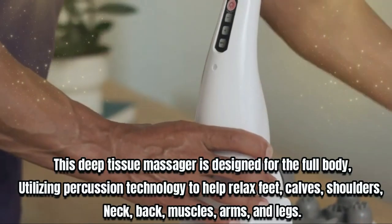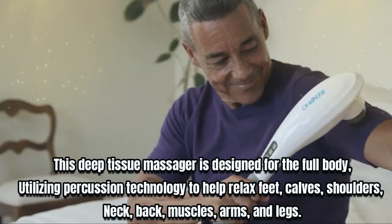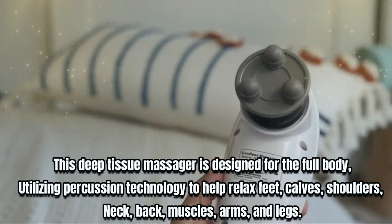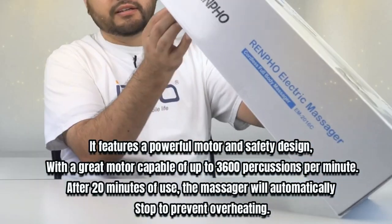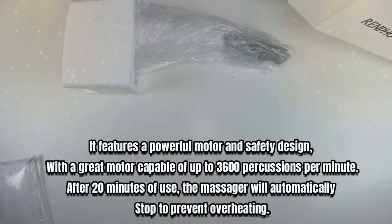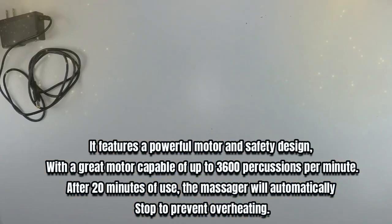Number one: Renfo Handheld Massager. This deep tissue massager is designed for the full body, utilizing percussion technology to help relax feet, calves, shoulders, neck, back muscles, arms and legs. It features a powerful modern safety design with a great motor capable of up to 3600 percussions per minute. After 20 minutes of use, the massager will automatically stop to prevent overheating.